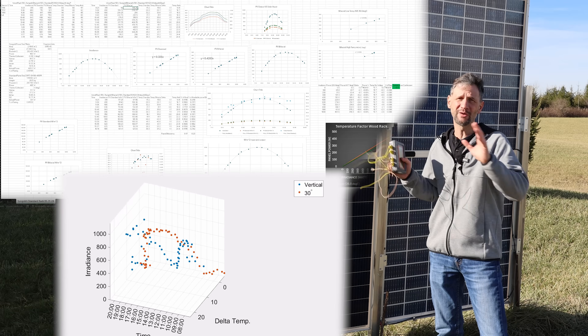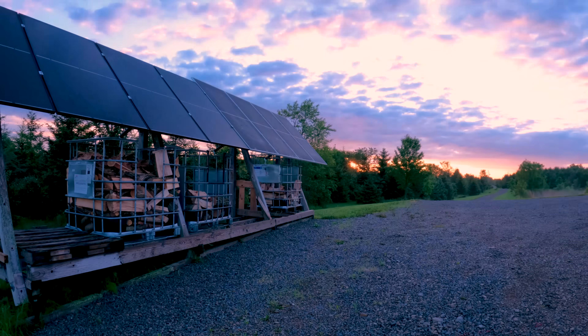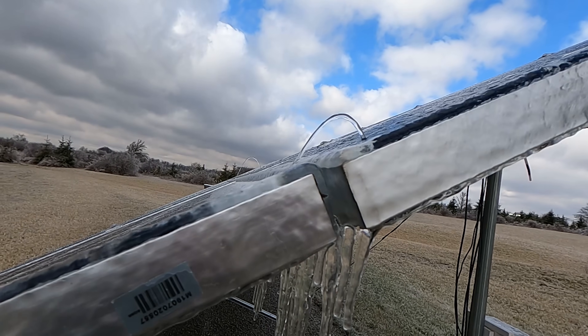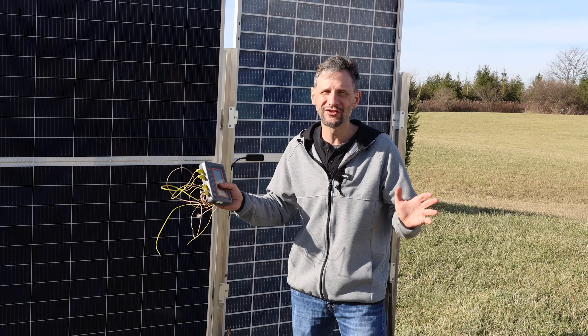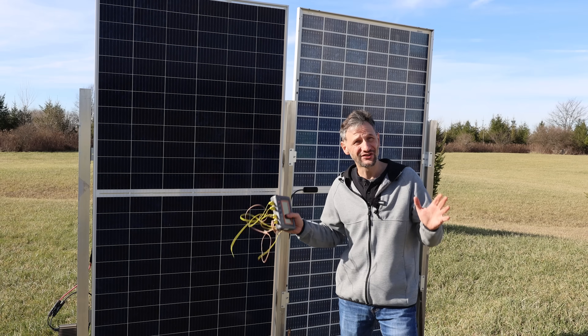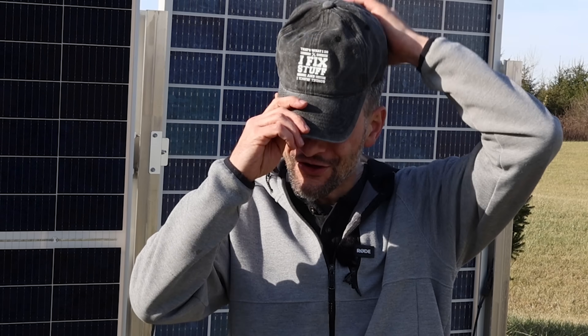I took data from vertical panels, bifacial panels, and monoface panels — dark panels, light panels. I took data in the summer, I took data in the winter. I did not take data on a train or in a tree, but I have a lot of data. Finally, I had to stop and bring you what I have so far. Welcome back to Projects with Everyday Dave. Put your nerd hat on — it's time to look at some data.